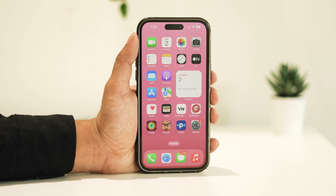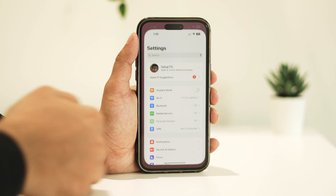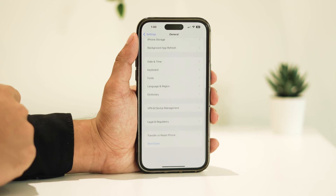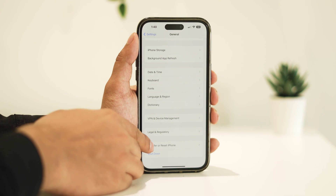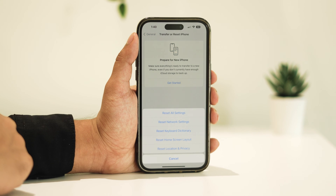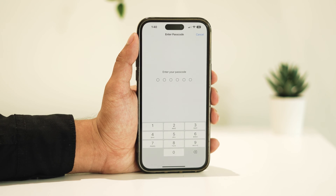If the issue persists, you can try resetting your network settings. This action won't delete any of your data but will reset all network-related configurations to their defaults. To do this, navigate to Settings, then General. Scroll down and select Transfer or Reset iPhone, then tap on Reset, followed by Reset Network Settings. Enter your iPhone's passcode when prompted and confirm the reset. Once completed, check if Wi-Fi calling is now operational.